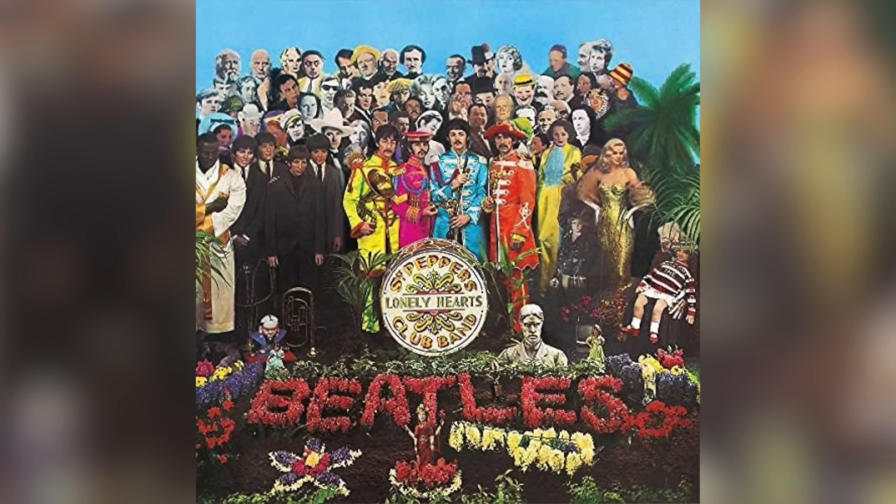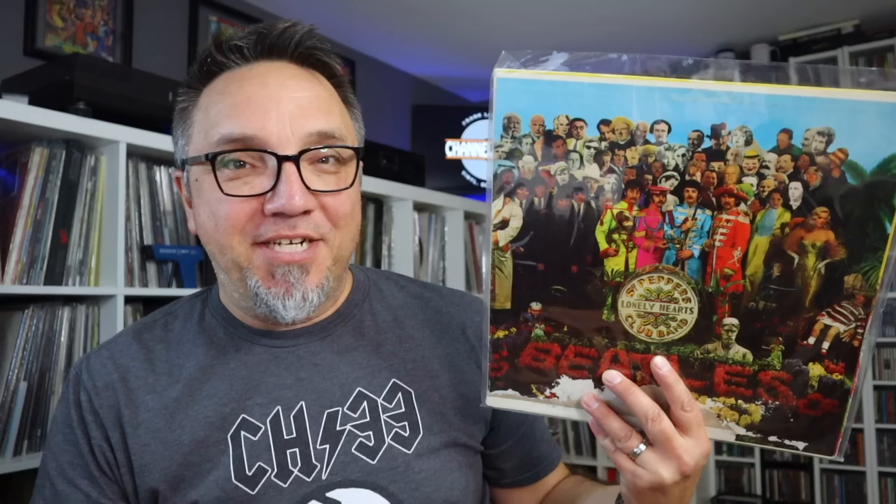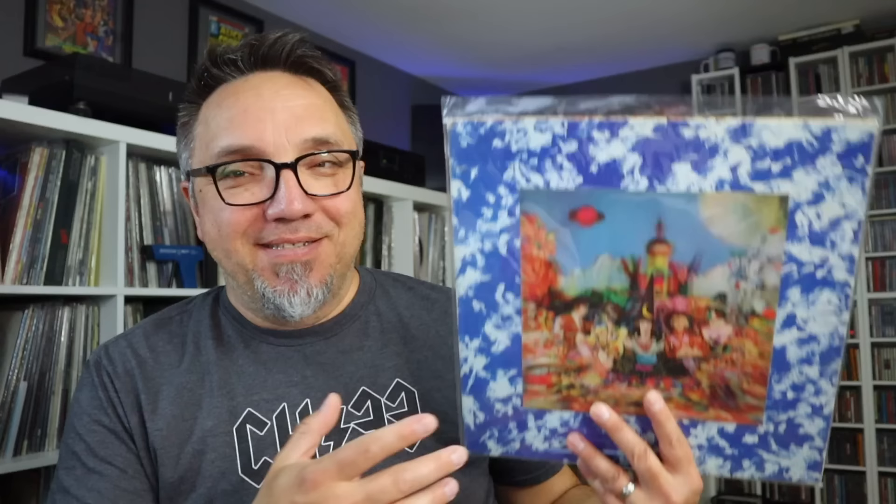I hesitate to bring this one up because I am no Beatles expert and so much has been said about this record. The cover of the Beatles' 1967 album Sgt. Pepper's Lonely Hearts Club Band depicts several dozen celebrities and other images, including Lenny Bruce, W.C. Fields, Carl Jung, Edgar Allan Poe, Bob Dylan, Marilyn Monroe, and a ton more. There are also a ton of crazy props, including a Shirley Temple doll wearing a sweater that says 'Welcome, The Rolling Stones.'